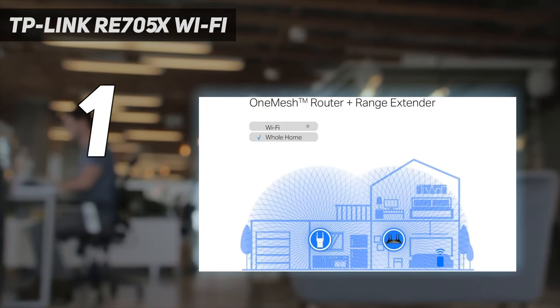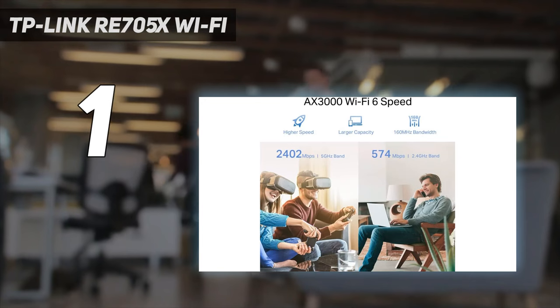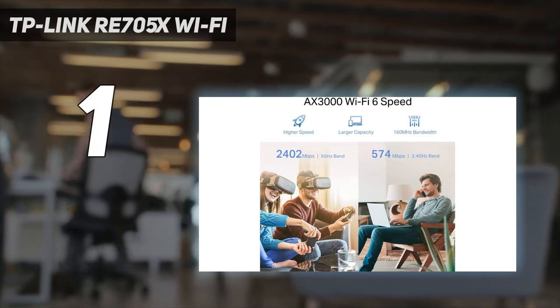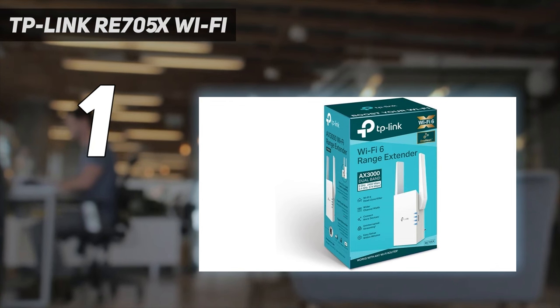The TP-Link RE705X also performed well in our tests, moving 528 Mbps at 10 feet, though it did get hot while in use. If you're looking for a plug-in extender that's easy to set up, this is the one to get.